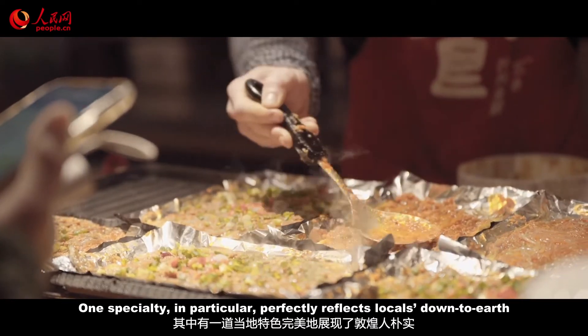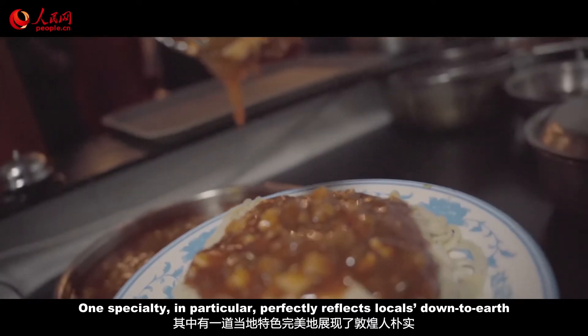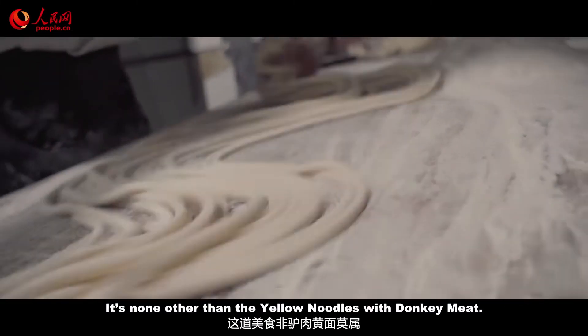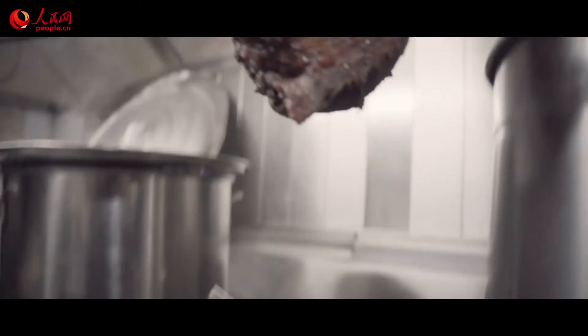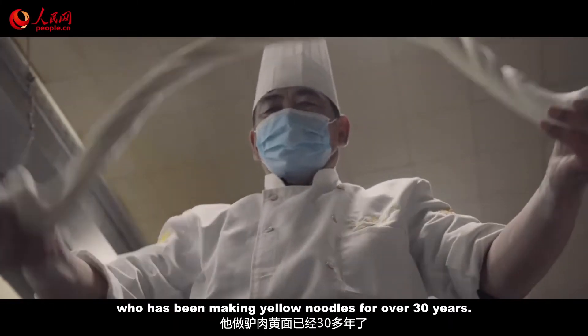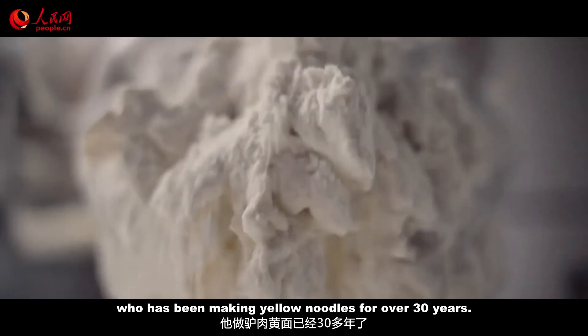One specialty in particular perfectly reflects the local down-to-earth yet resilient personalities — it's none other than yellow noodles with donkey meat. Meet master chef Danyung, who has been making yellow noodles for over 30 years.